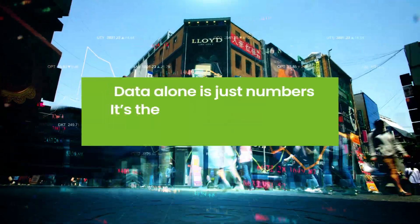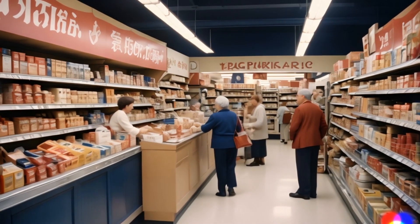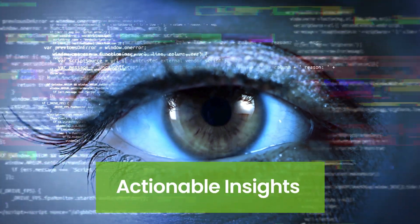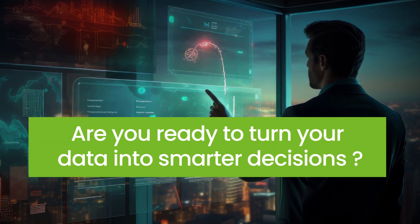Data alone is just numbers. It's the insight behind them that drives growth. In the CPG industry, it's not about collecting data, but transforming it into actionable insights. Are you ready to turn your data into smarter decisions?